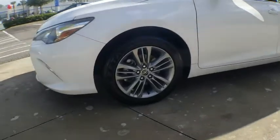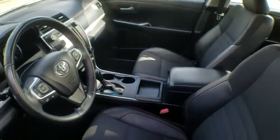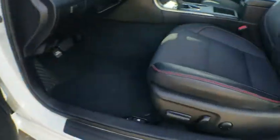This vehicle has less than 30,000 miles. Here are some of this vehicle's great options: traction control, dual airbags, leather-wrapped steering wheel, power steering, alloy wheels, four-wheel disc brakes, power windows, and electronic stability control.